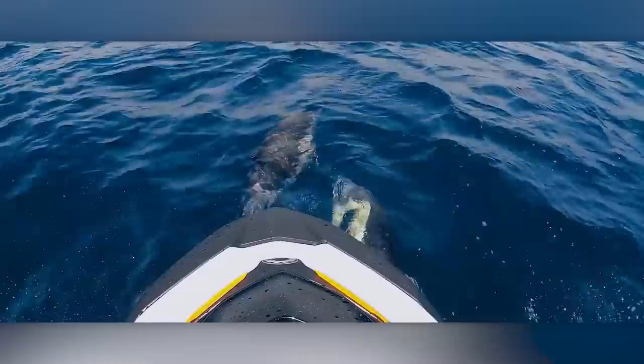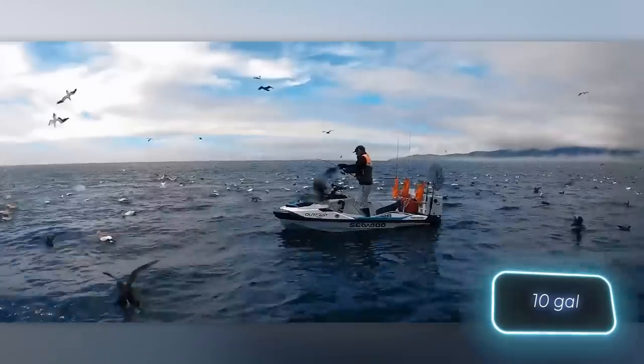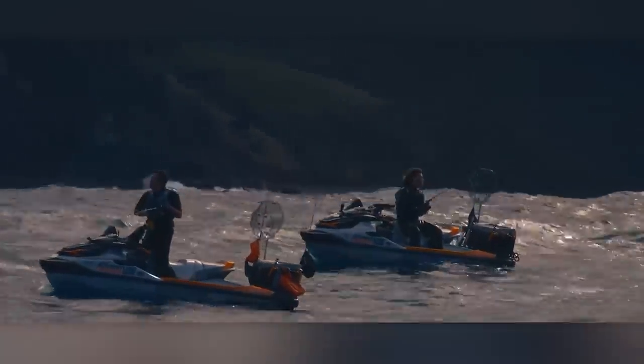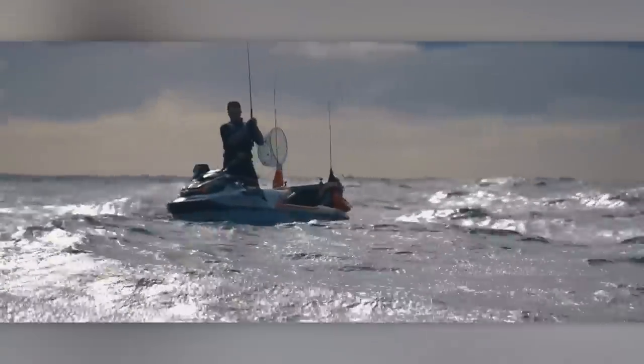The 130-horsepower engine offers nine different modes for trolling and fishing. Additionally, the Fish Pro Scout boasts a 38-liter waterproof compartment featuring a built-in USB port. With seating for three people, you can even head out for a fishing trip with friends. The starting price for the 2024 model of the Fish Pro Scout is $15,000.